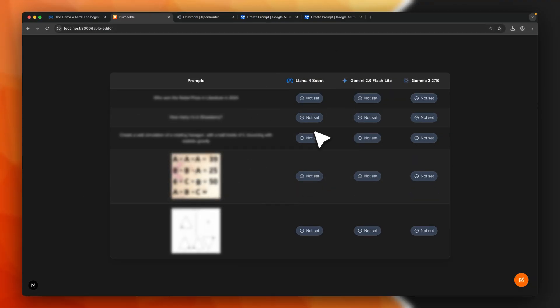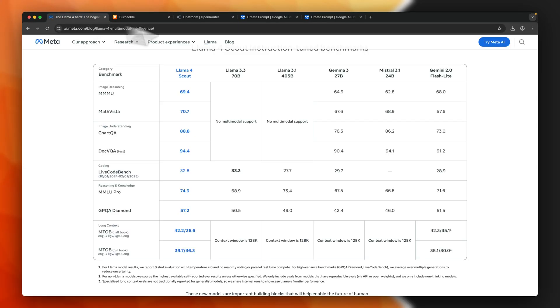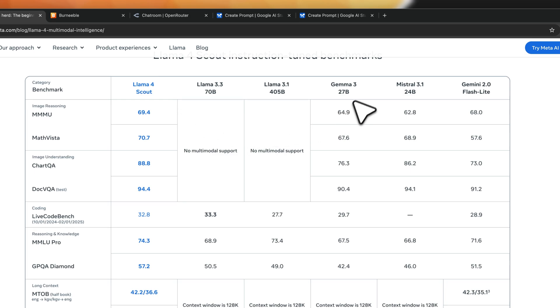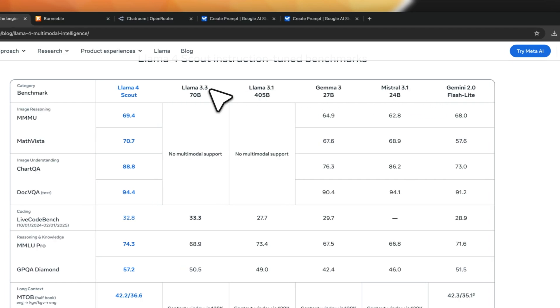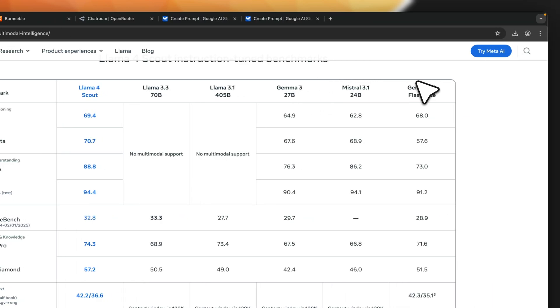For the first set of tests, we are comparing Llama 4 Scout, the smaller Llama 4 model, with Gemini 2.0 Flash Light and Gemma 3 27 billion. We've picked these two because they're the ones used in the official Llama 4 Scout benchmarks provided by Meta.